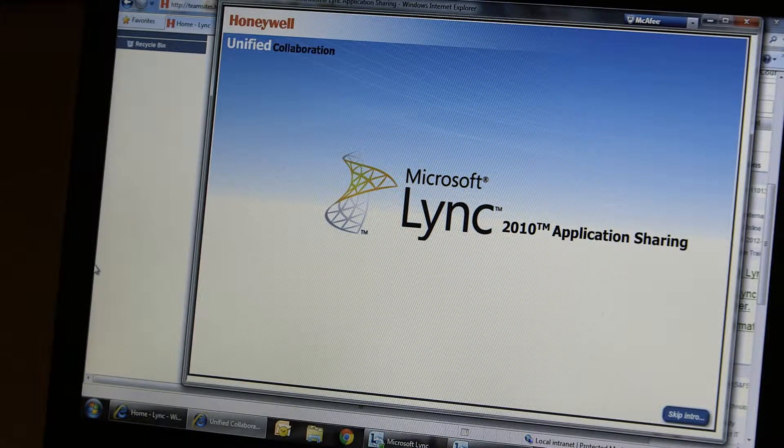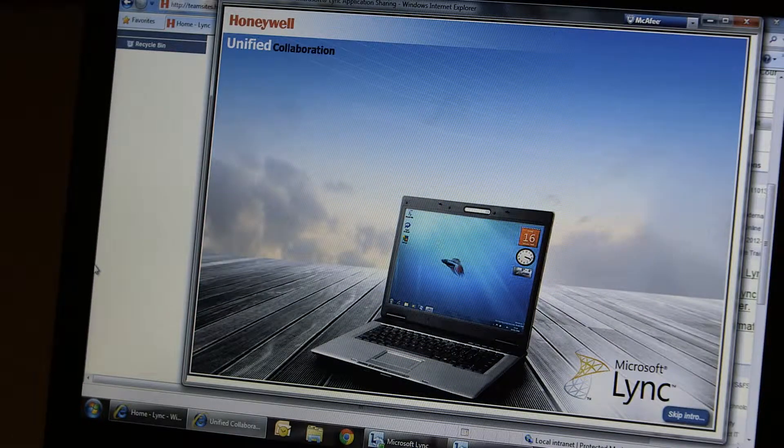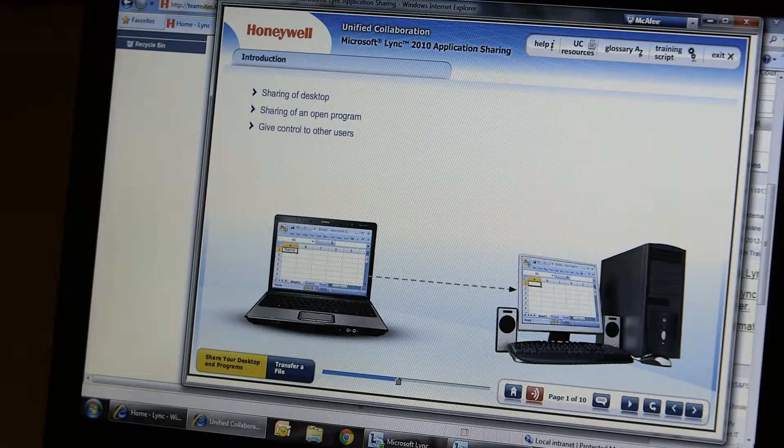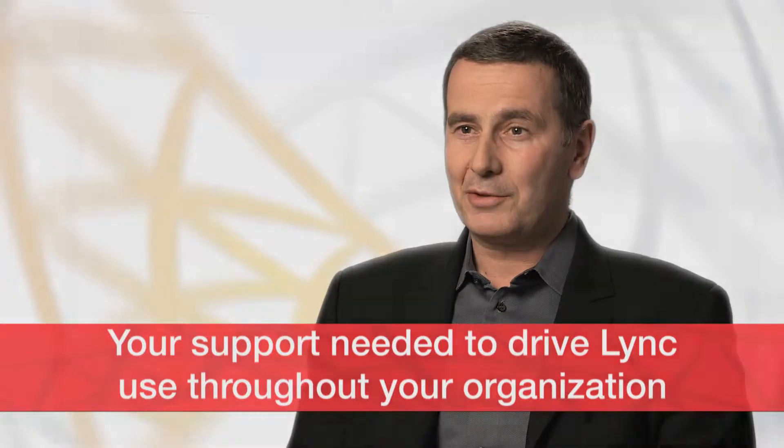In 2013, we need to remain vigilant about controlling costs, and we all must use good judgment when making decisions about indirect spending. PMT Information Technology is deploying Microsoft Link, an important tool you should familiarize yourself with. Link has already begun to improve employee collaboration and productivity within PMT, and we are counting on your support to drive its use throughout your organizations.